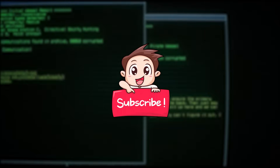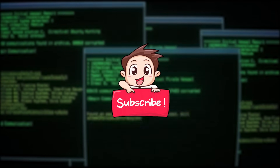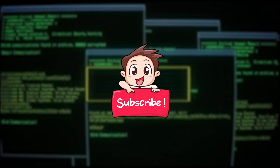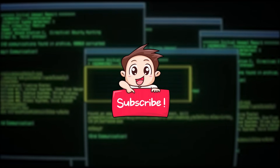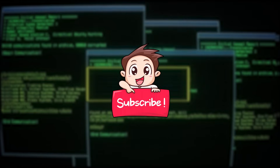And with this, we wrap up our list of games that will teach you to code. If you liked the video, don't forget to hit the like button and subscribe to our channel to see more content like this one. See you next time!